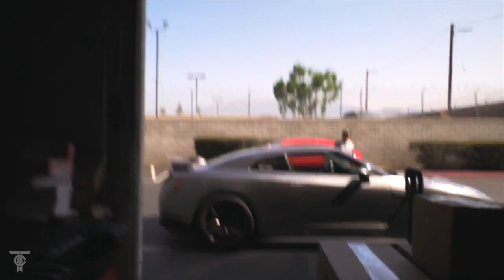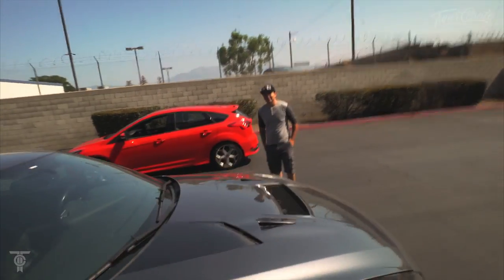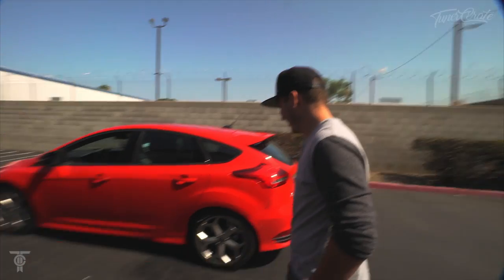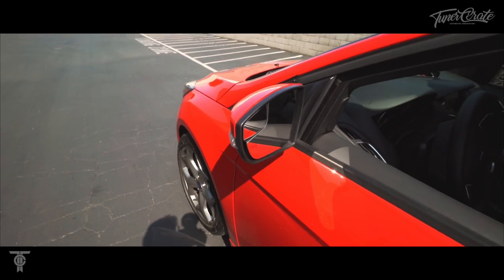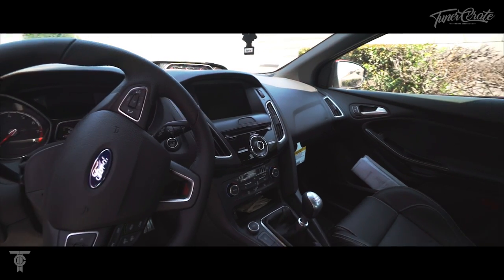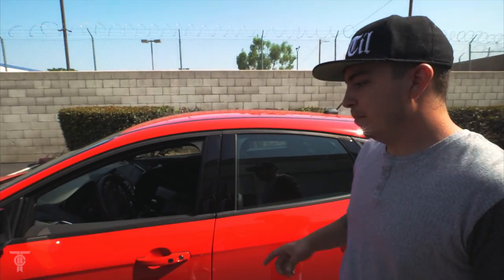Somebody showed up. What's up, dude? I remember — of course I remember. I put you guys in the video. This is a 4028 package. The shift knob is supposed to come carbon fiber, but due to an incident at the dealership, they had to give me that shift knob. It has 252 horsepower, 270 pounds of torque, 0 to 60 in 6 seconds. This thing pulls, dude.